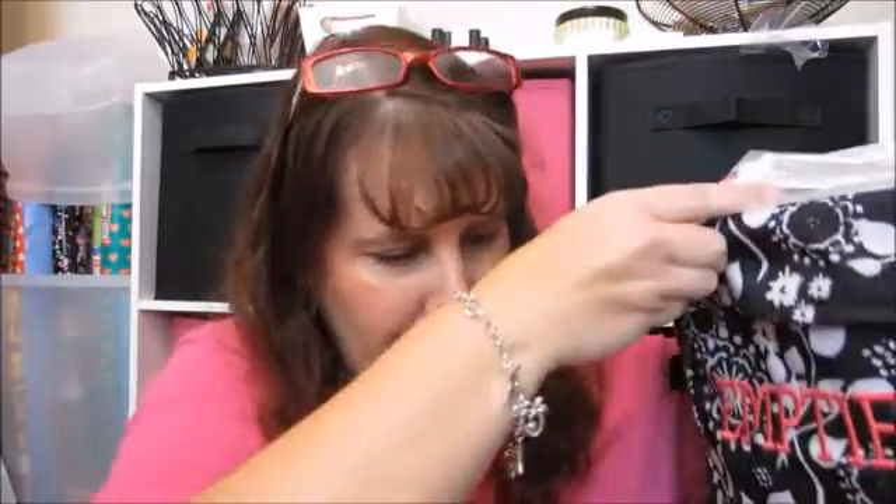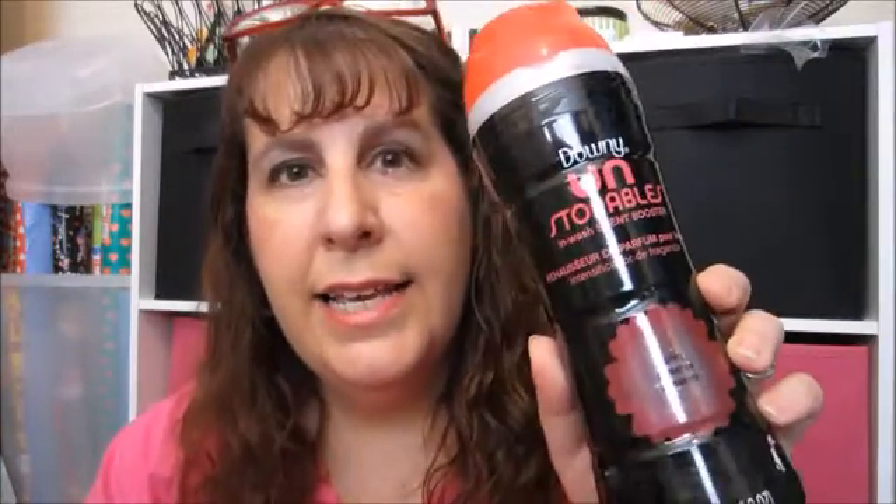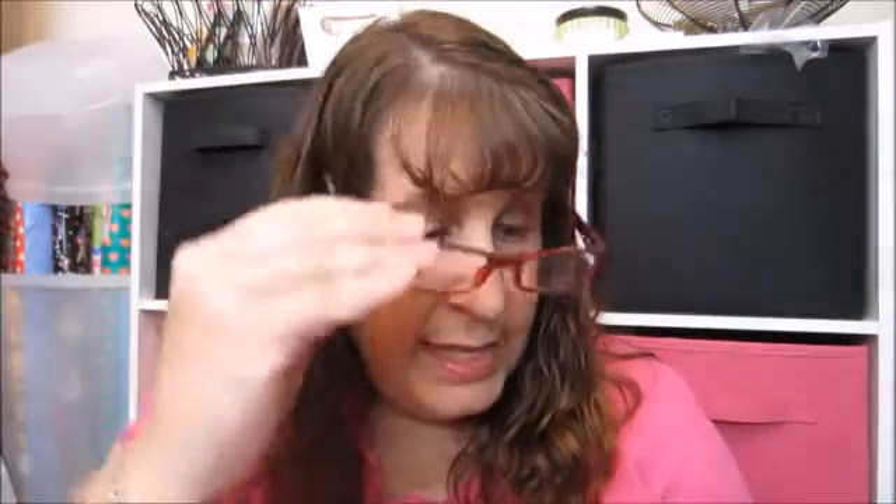First thing up is these Downy Unstoppables — I love these and I just repurchased them. This is in the Spring scent and I just love them. I use them mostly for my sheets and my towels, that's all I use them for, but I really really like those.